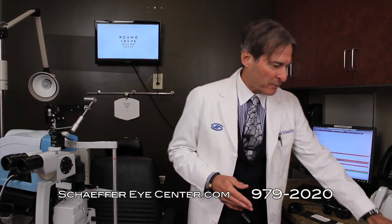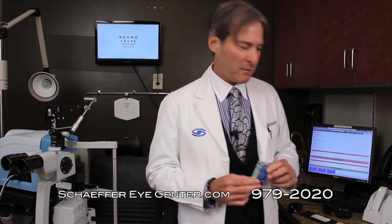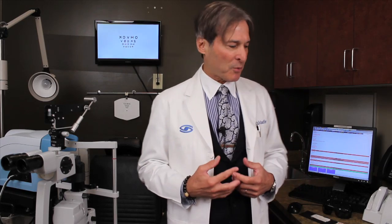Now we actually have ways where we can take a probe and put it down into the gland to reopen it and start the dry eye treatment process. Most everybody knows what artificial tears are. If you're using an artificial tear, you probably have a dry eye. I can tell you, artificial tears by themselves do not treat dry eye. It's rare — extremely rare — that these drops by themselves would ever treat a dry eye.